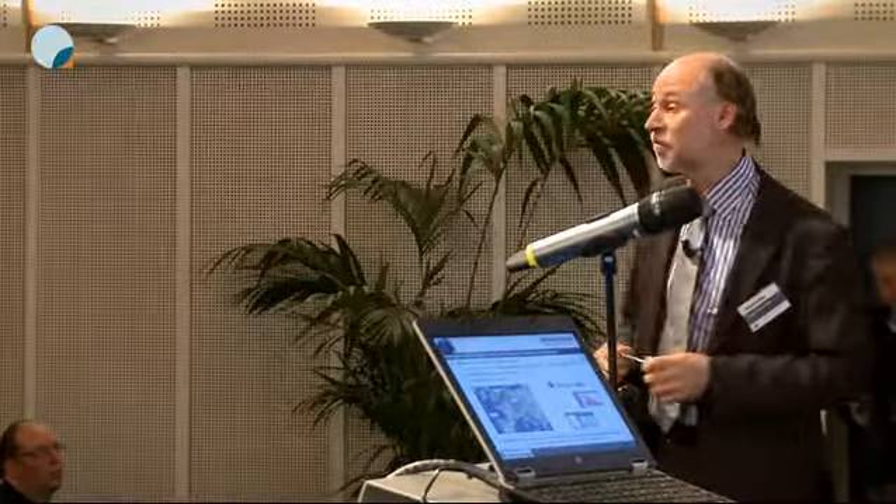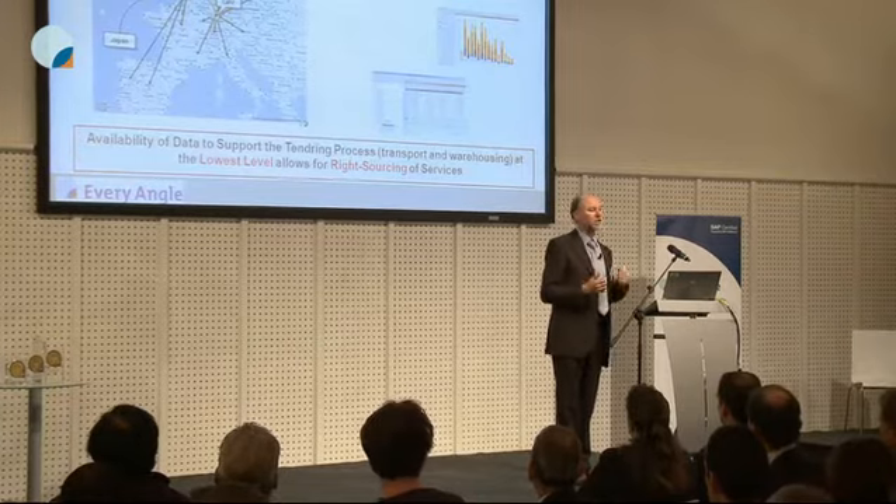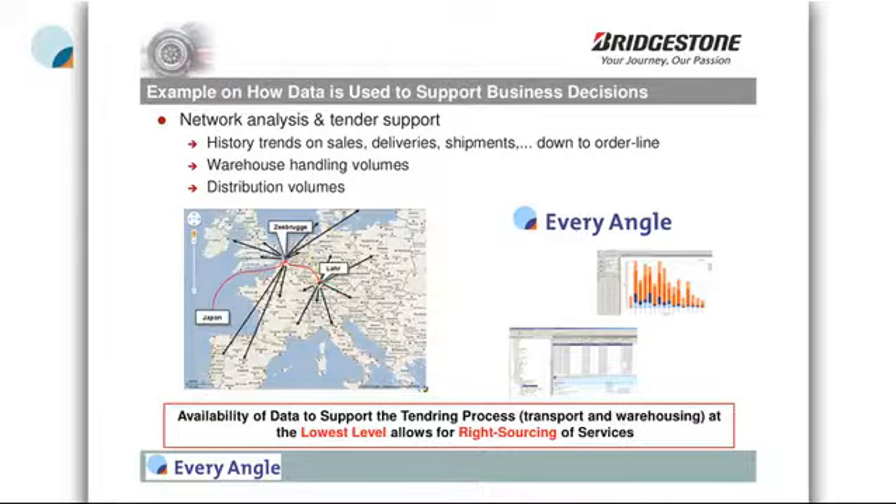We are tendering freight, and to do that we need to provide information to our service providers. More and more, service providers are requesting data and measuring actuals versus what we gave them initially. If those actuals deviate a lot from the initial information — for example, the average weight per shipment — they will come back to us. So it's important in these processes to go down to individual deliveries and the details, so we can give the right information to our suppliers and make correct proposals.